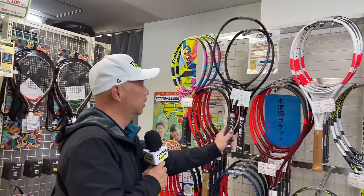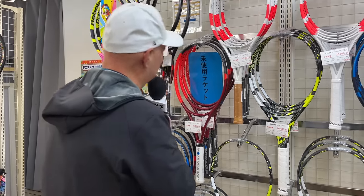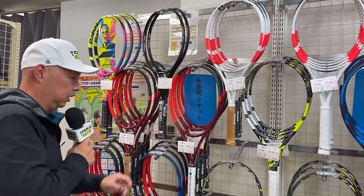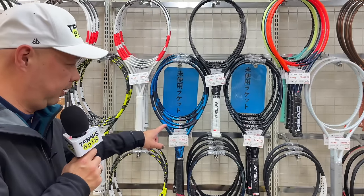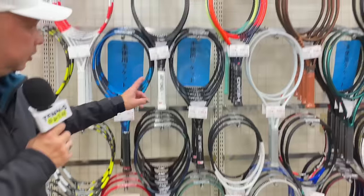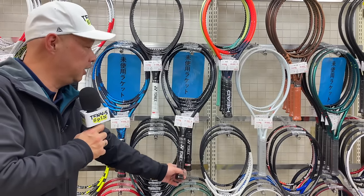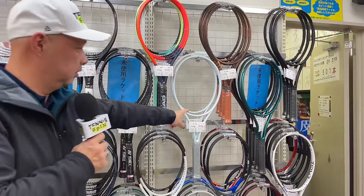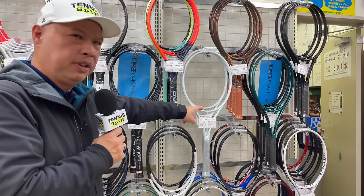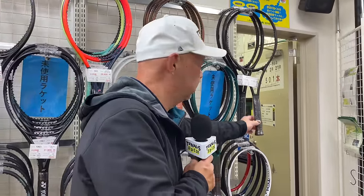And we got the new Dunlop rackets here, more Regnas here — both Regna 100s. We got the new Pure Strike line. Aeropro 98, which is one of my favorite Pure Drives. V-Core E-Zones, the new E-Zone Blacks in the light and in the 98. We got the new Speeds. Aesthetic Radical. Shifts — not too many Shifts, must be doing well here. New Blades are in the house. That's a Pro Staff Newer.